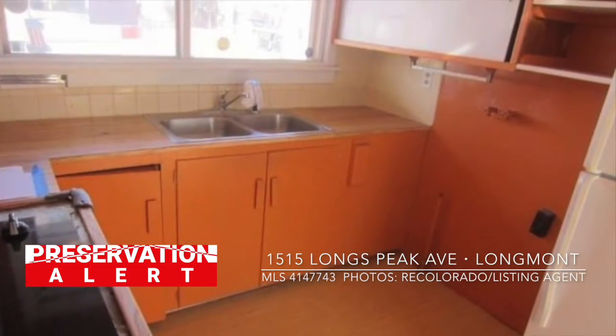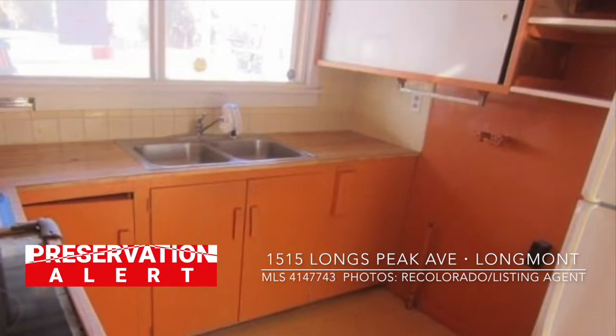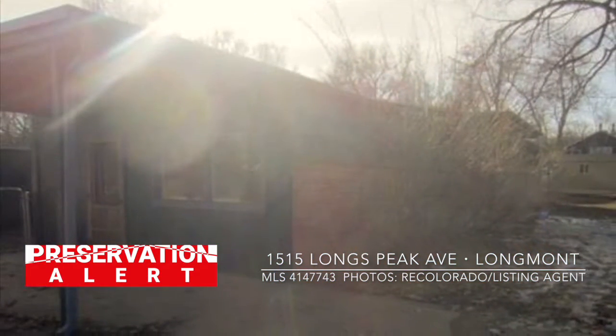this house is at great risk for demolition or an insensitive fix and flip. This house needs a hero.